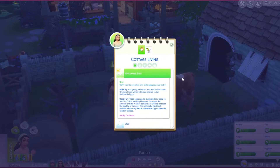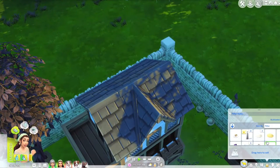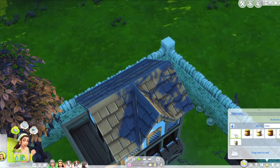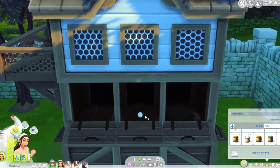So what does the hatchable egg do? These eggs can be incubated in a coop to hatch a chick. Nesting hens will decrease the amount of time it takes to hatch as well as increase the quality of the egg, which will make the chick happier when they hatch. Good to know. So we can put the hatchable egg in the coop and we'll get more chickens that way. Where is this hatchable egg? Oh these ones are spoiled — but oh perfect, we put it in — that is so cute!